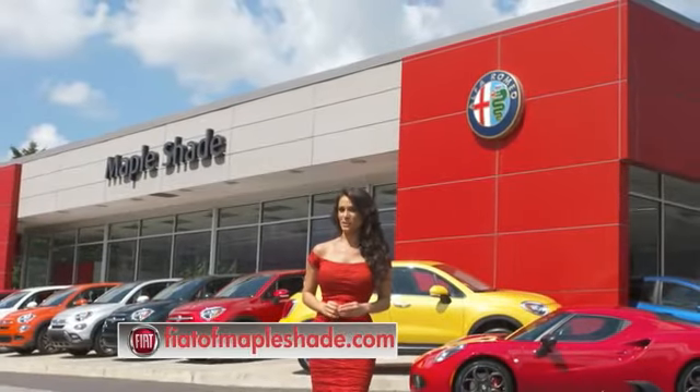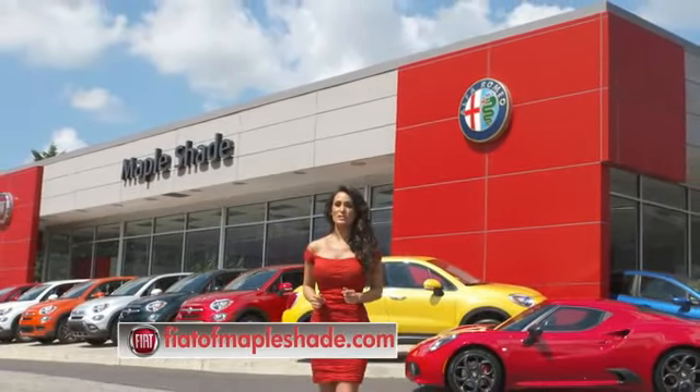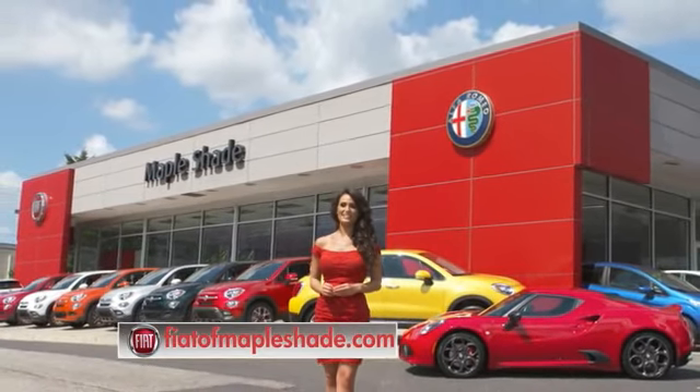We're located on Route 38 in beautiful Mapleshade, New Jersey, or online at fiatofmapleshade.com. Thank you.